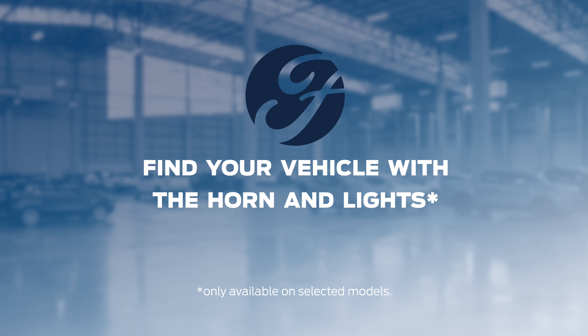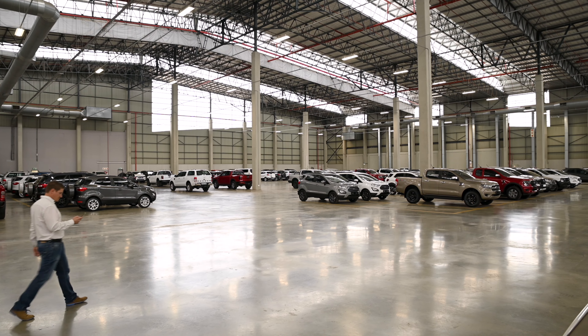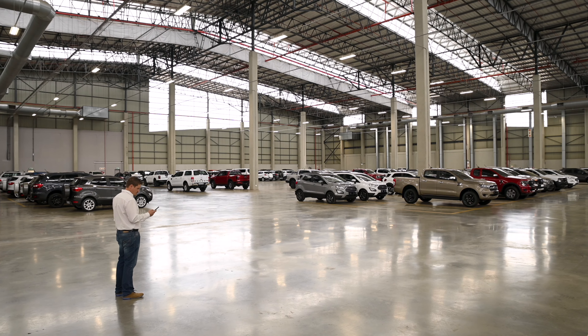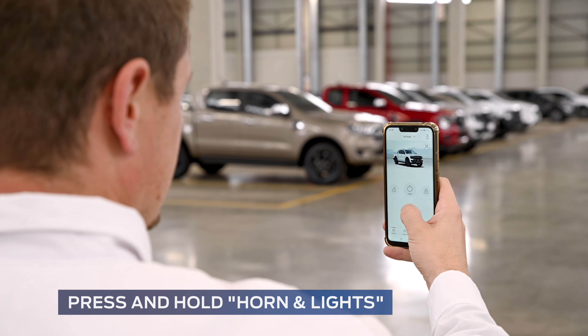Find your vehicle with the horn and lights function. If you ever find yourself in a parking lot and don't know where your vehicle is, activate your Ford Pass app and select the horn and lights function.